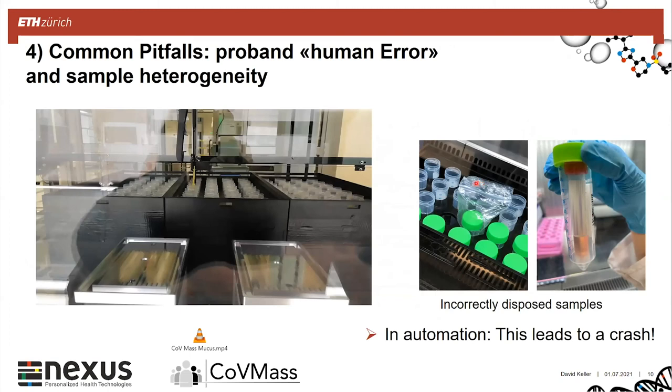Now I want to talk about some of the pitfalls we saw especially during the first real runs in April when scaling up was done. We saw that some people disposed their sample a bit differently than expected — either with a bag in it, or they didn't put their sample into the big tube but rather into the carrier medium incorrectly. We needed to carefully watch that this was correctly done, because if used this way it would lead to a crash on our liquid dispenser.